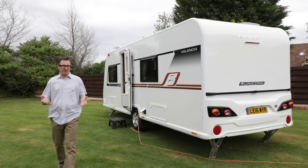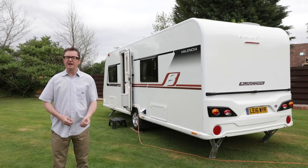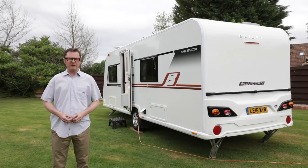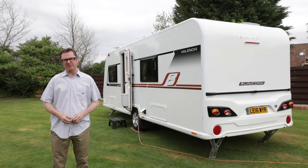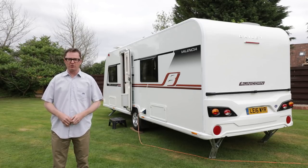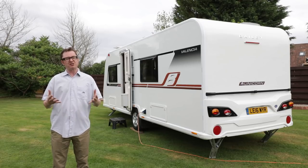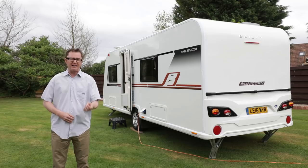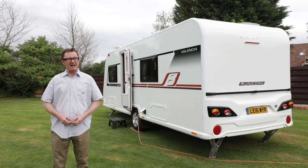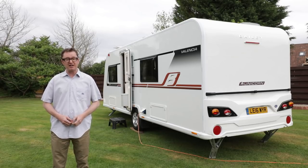We haven't had the prices and weights for the Bailey Unicorn Valencia yet, but it's safe to assume that if the current version is just under 1,500 kilograms, this new one will be slightly lighter. The current version retails for £22,399, and with all the improvements the price will likely rise slightly, though Bailey was being coy and wouldn't tell us how much. Interestingly, while many Bailey rivals are dropping this layout from their portfolios, the Valencia is in fact the second best-seller in the Unicorn range, and on this evidence I can't see that changing anytime soon.